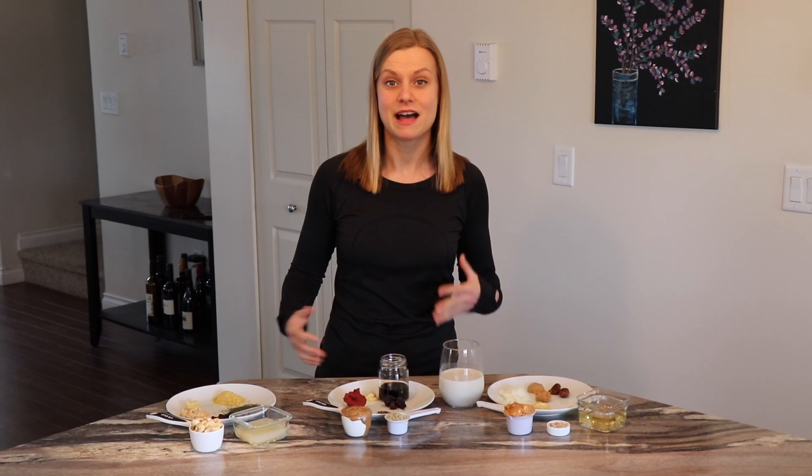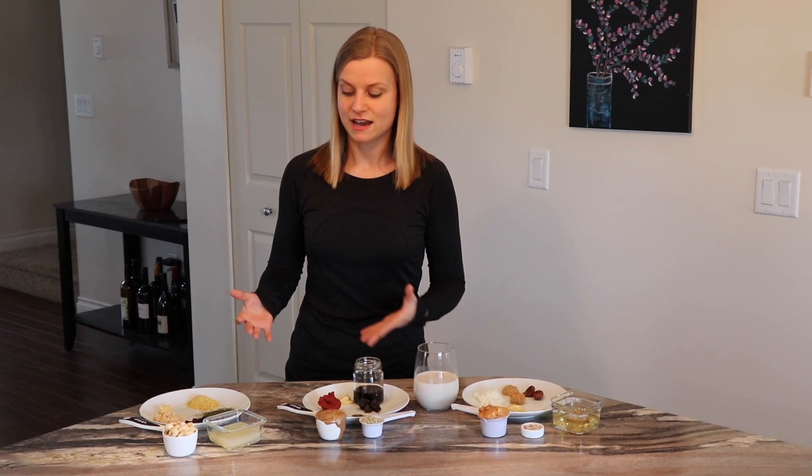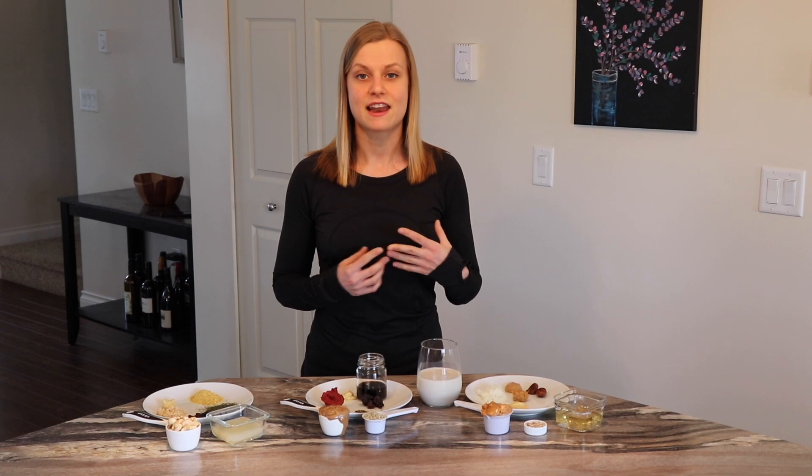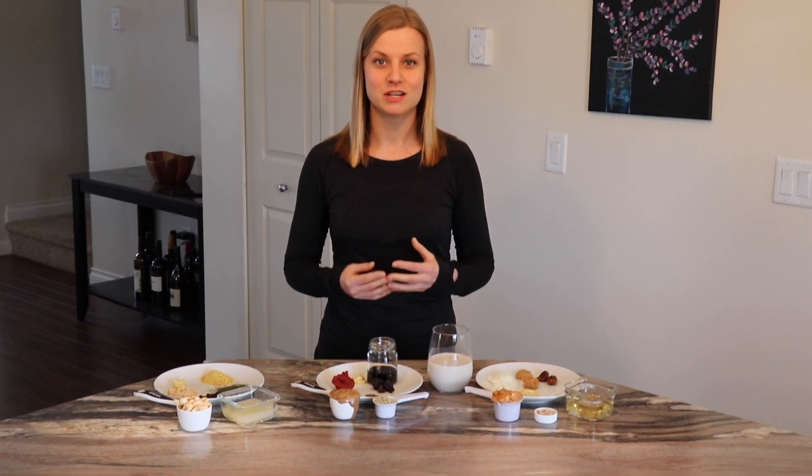Today I'm going to be showing you how to make my three favorite nutritarian salad dressings. One thing about the nutritarian diet is you are encouraged to eat a giant salad every single day, so it's really helpful to know how to make some healthy salad dressings. Conventional salad dressings at the grocery store are full of added oils, so they are not Fuhrman compliant. If you make a salad dressing out of nuts or other healthy fats, that actually increases the nutrient absorption of the vegetables.